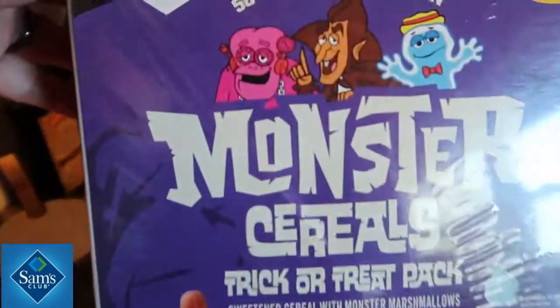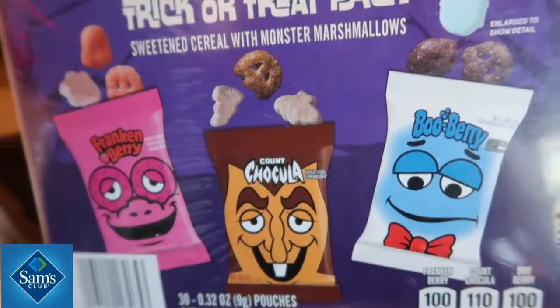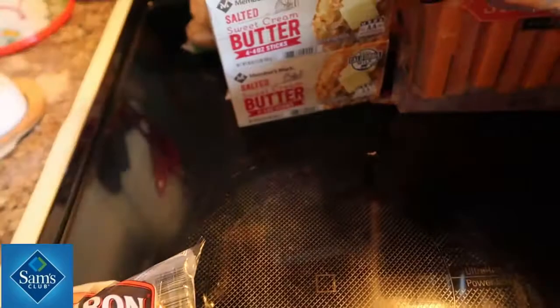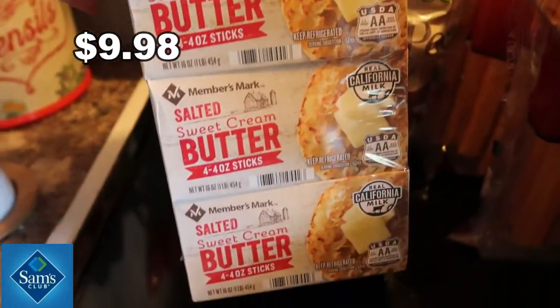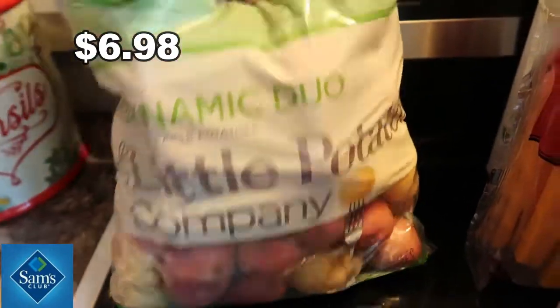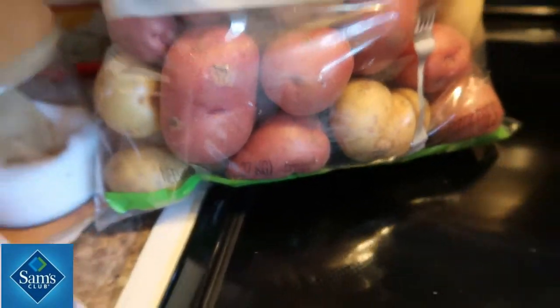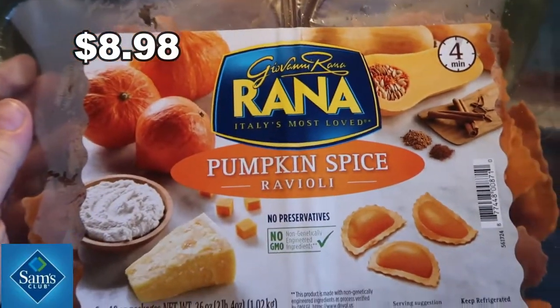It's the monster cereals — you've got the blueberry, the Count Chocula, and the Frankenberry. I needed some more butter so I picked up four packs at Sam's Club. I could have gotten it at Aldi but their prices are going higher and higher and I only paid a quarter more. I obviously got the little potatoes — these are the best potatoes ever. I made my loaded potato salad with these.